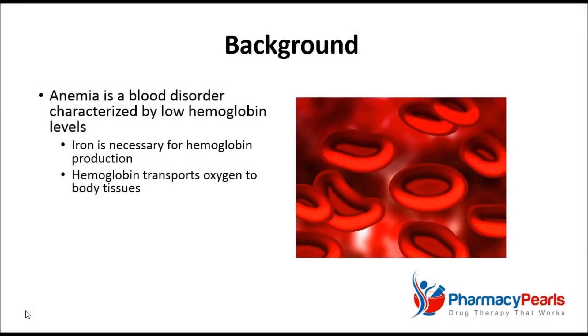Anemia is a disorder of the blood characterized by low hemoglobin levels. Iron is a necessary ingredient for the production of hemoglobin, which is responsible for transporting oxygen to the tissues of the body.